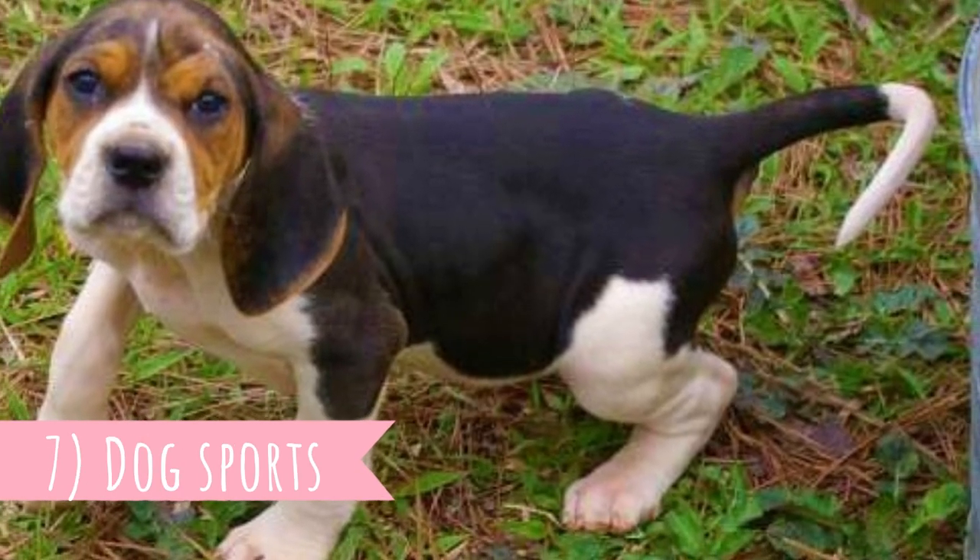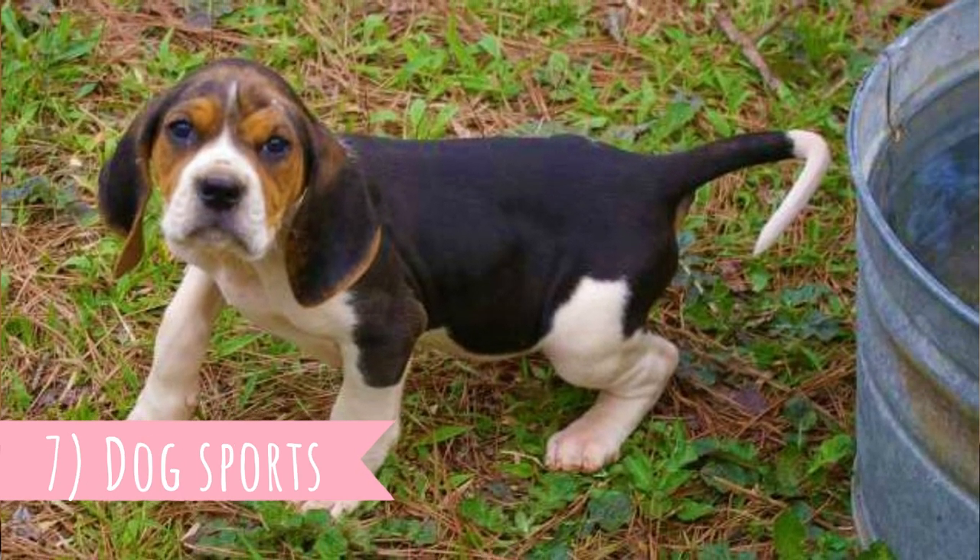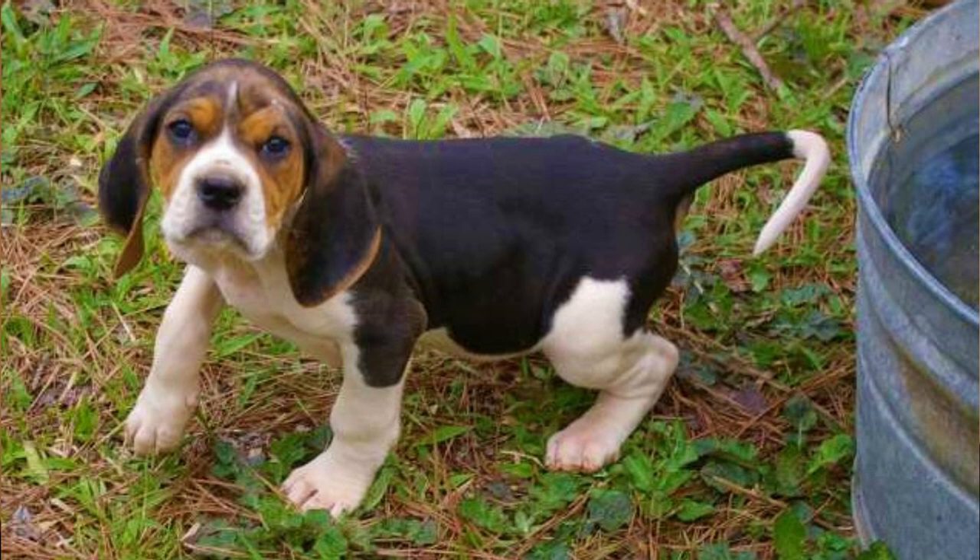Number seven: Dog Sports. If you are not hunting with the Treeing Walker Coonhound, you can consider doing some dog sports with them, which would be the best exercise that will not only make them happy physically but also mentally. They excel at tracking events or search and rescue competitions.